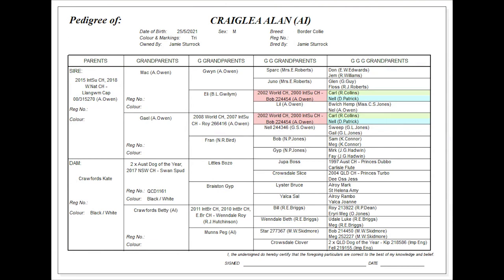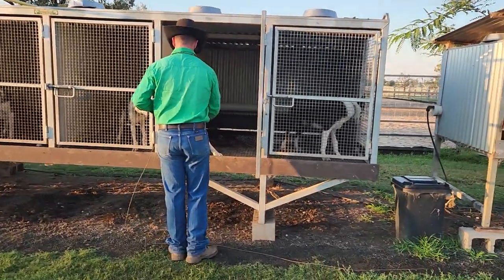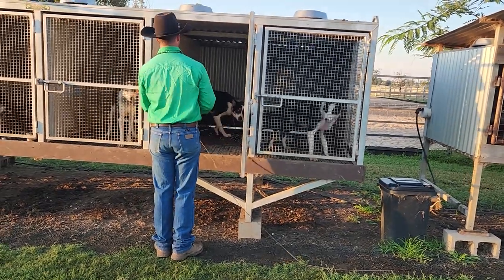Allen's an AI pup, sired by Langwin Cap, owned by Alad Owen in Wales. If you haven't heard of Alad Owen and Cap, it'd be well worth having a look at them on YouTube. Cap has won an International Supreme, won a Welsh National, and been a very prominent sire over in the UK. Allen's out of Crawford's Cape, who is by Swan Spud — Spud's a two-time Australian Dog of the Year, a very competitive cattle trial dog in his day and just a proper genuine work dog.